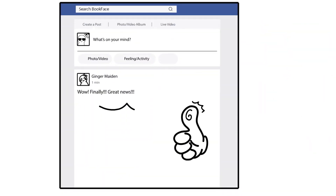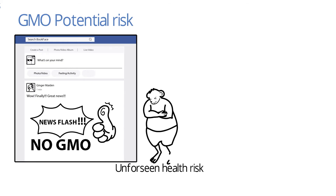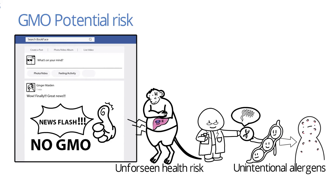Even though GMOs have provided valuable benefits to us, there is still resistance to GMO due to its potential risks. Firstly, there are unforeseen health risks. It has been found that some lab rats fed with GM foods showed indication of liver damage. Furthermore, there might be unintentional exposure to allergens, resulting in the development of allergies. For instance, the transfer of genes from a bacteria to a soy plant may cause allergic reactions upon consumption. At the moment, there are no reports of serious allergies.